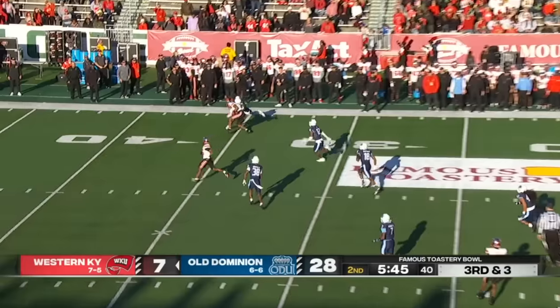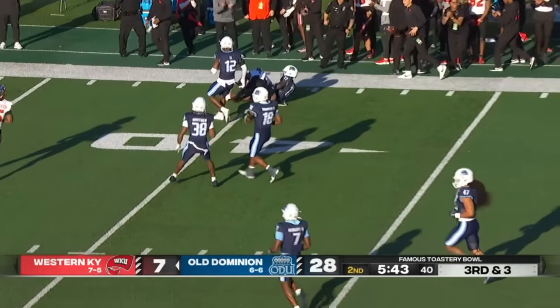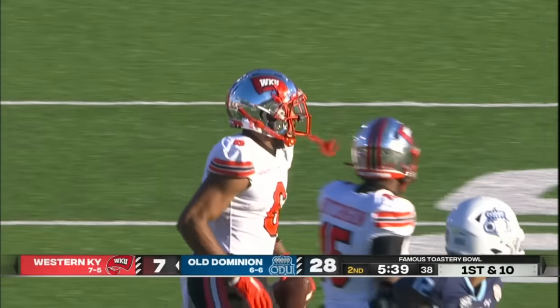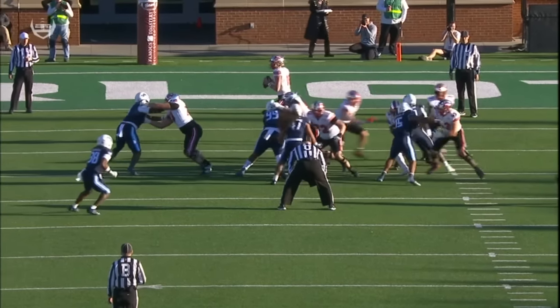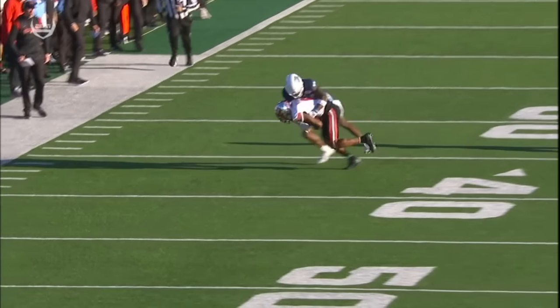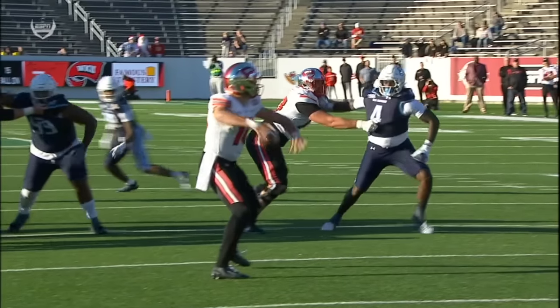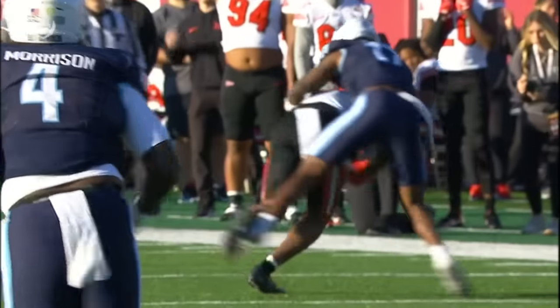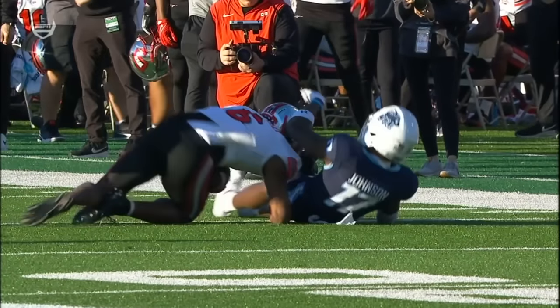Veltkamp throws — trying to stay hot, and he does. Pass is caught over the 35 to the 39. This time it goes to Jimmy Holliday — another attempt at the back-shoulder throw, not thrown as accurately. In fact, Veltkamp gets away with allowing it to go to the inside. But credit Holliday for going up and getting the ball against number 17 Nolan Johnson, who's actually in good position.